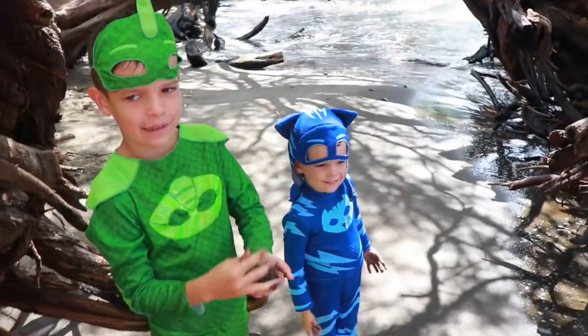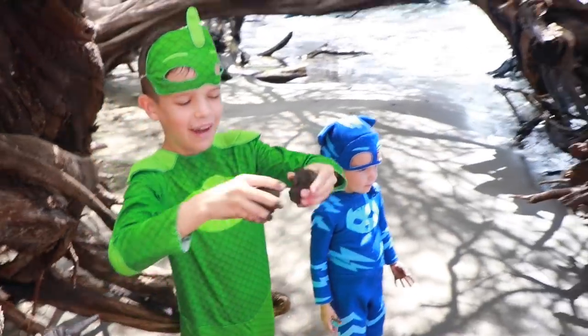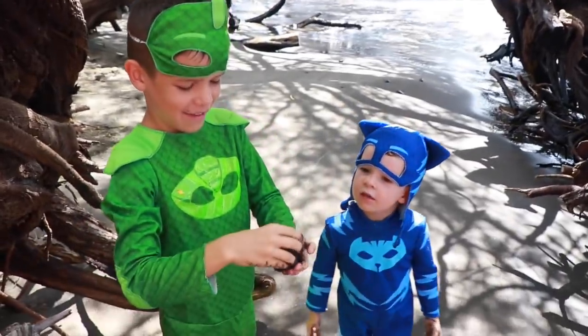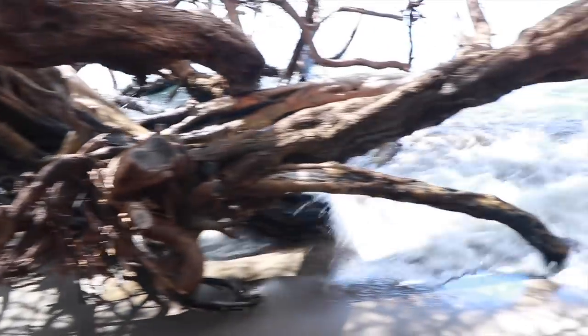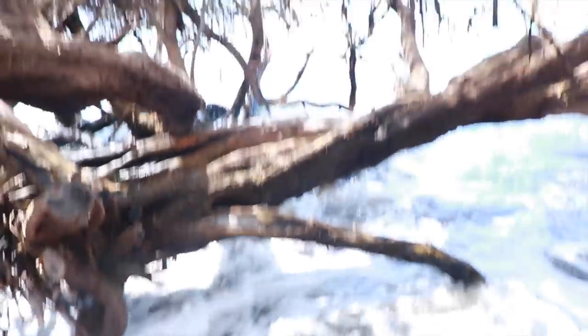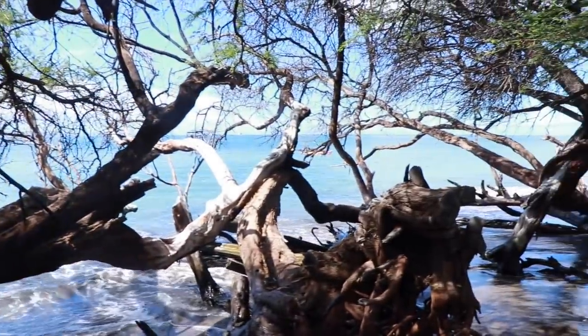Hi everybody! It's Valerie here with Gekko and Catboy, and some mud? Look over here — there's an ocean and we're in this really cool forest of trees right by the ocean. You can kind of see the ocean out there.